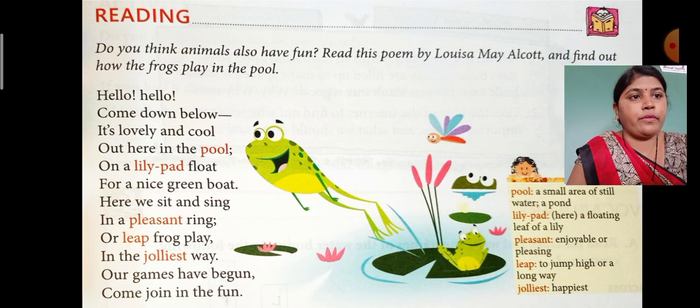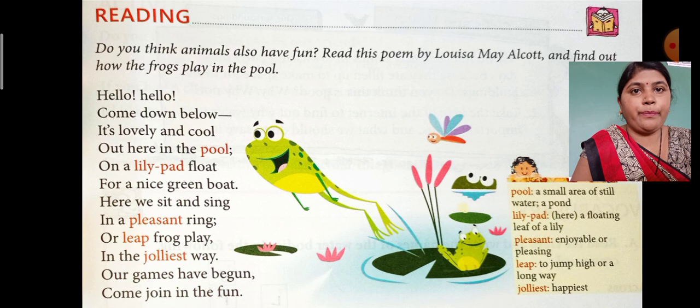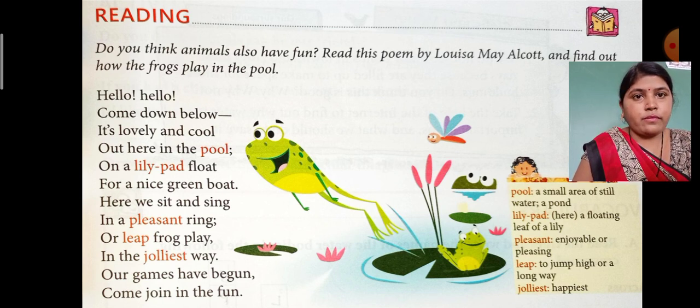Today's topic is lesson number four — the poem 'Hello Hello.' This video was made specially for the revision purpose. It is a very beautiful poem. Do you think animals also have fun? Read this poem by Louisa May Alcott and find out how the frogs play in the pool.